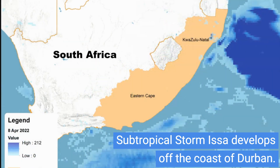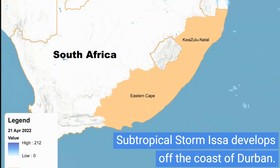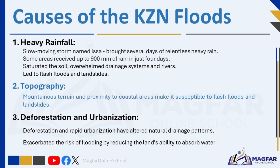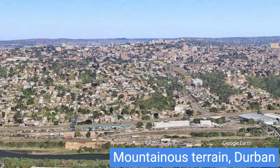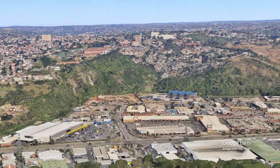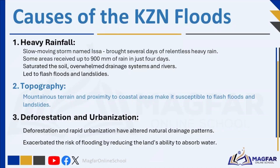On one day, it is estimated that the amount of rain that fell was almost equal to South Africa's entire average annual precipitation. The subsequent flash floods and landslides proved to be disastrous. KZN's mountainous terrain and proximity to coastal areas make it susceptible to flash floods and landslides, especially in low-lying areas and river valleys. Deforestation and rapid urbanization have altered natural drainage patterns, exacerbating the risk of flooding by reducing the land's ability to absorb water.